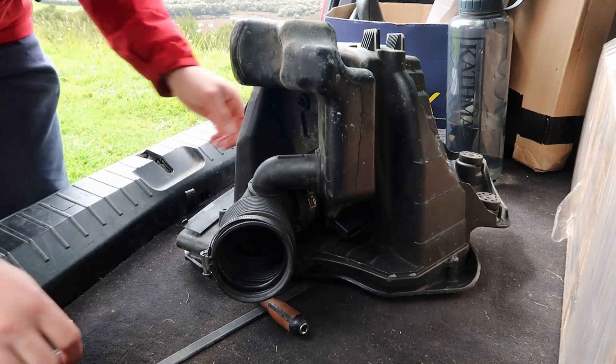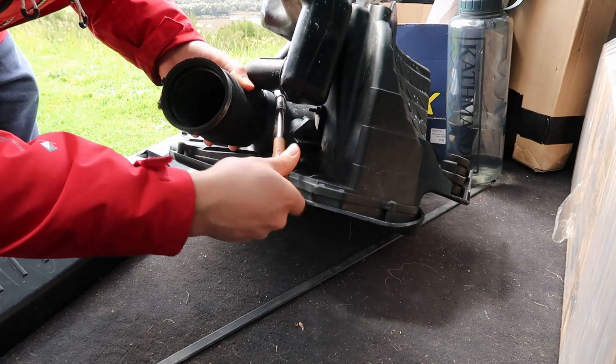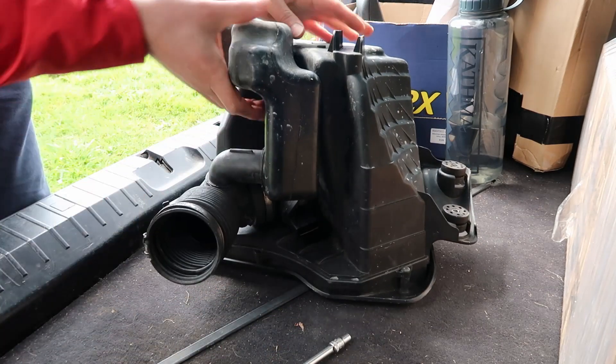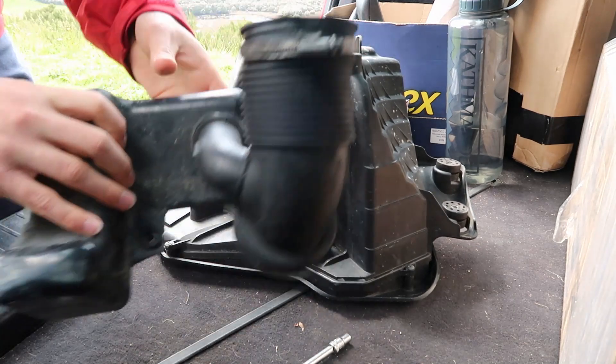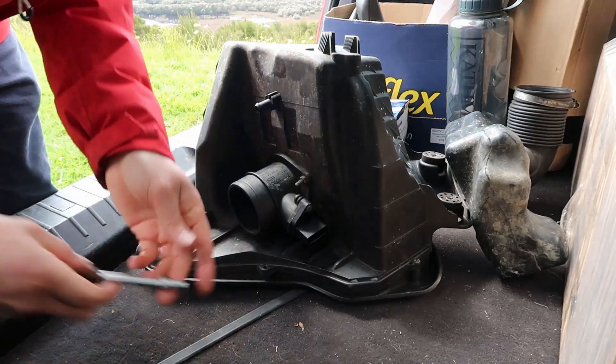I didn't film taking the old unit out because we already covered that on the last video. I'll just take off the rubber boot — there we go — and now we can take out this old air mass meter.